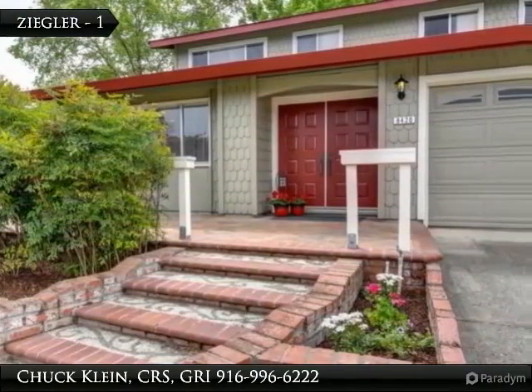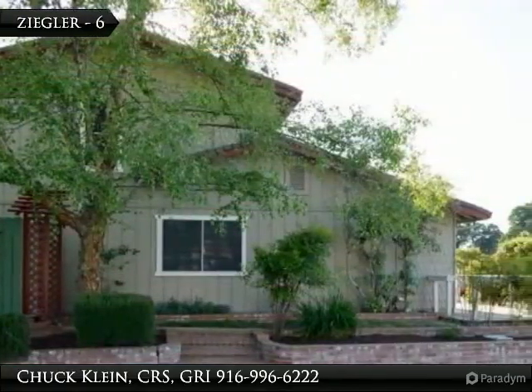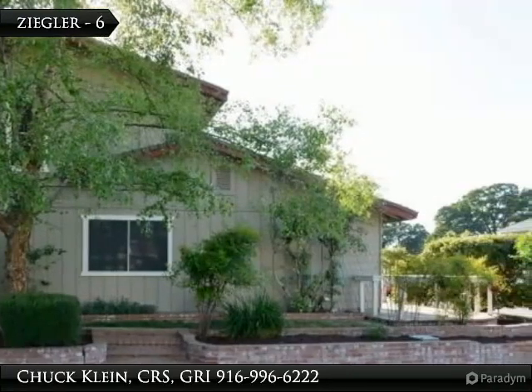New blinds throughout the house; there is one extra slat for the verticals in the family room. Shower pan in master bath and tub in upstairs bath are refinished.